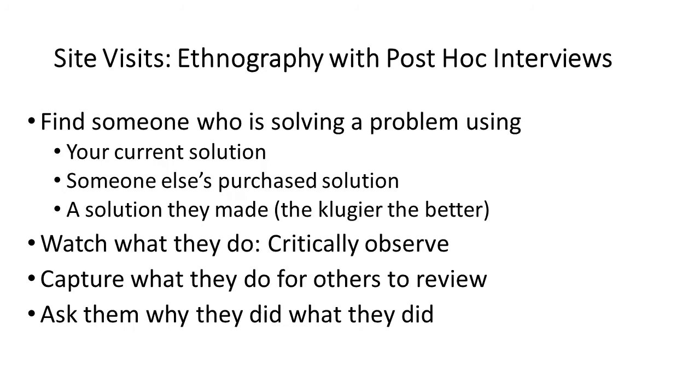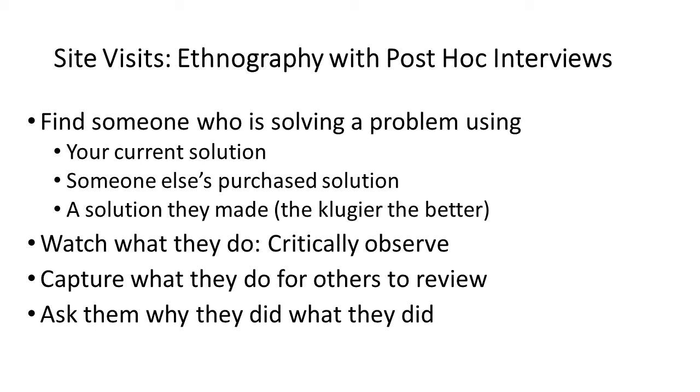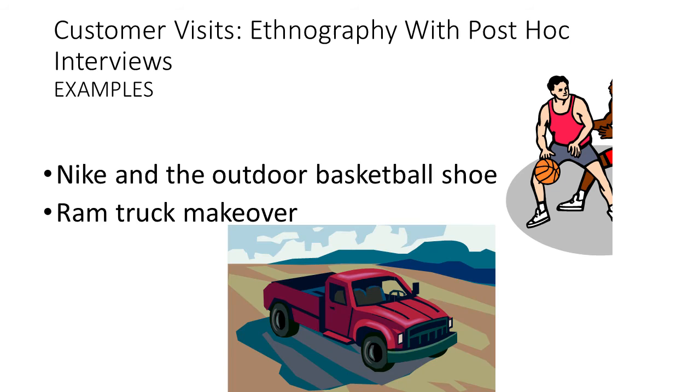The second technique is ethnography with post-hoc interviews — you critically observe someone and then interview them about why they did what they did. You find someone solving a problem using your current solution, someone else's solution, or a solution they made themselves — the more inelegant that solution, the better. You watch what they do, critically observe them, capture it on video, and then ask them why they did what they did.